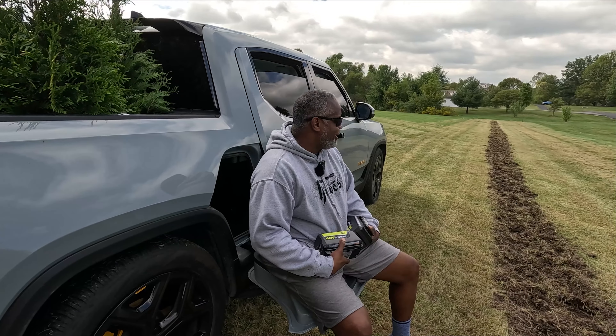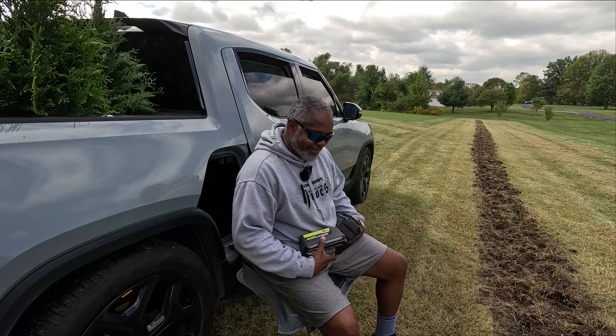Anyway, one of the great things about this Rivian - and one of my favorite parts of why I call it the most versatile vehicle - is that as we get tired planting these trees, you've got a nice place to sit and rest right here. And not only that, I have an outlet right here where I can plug my charger in.